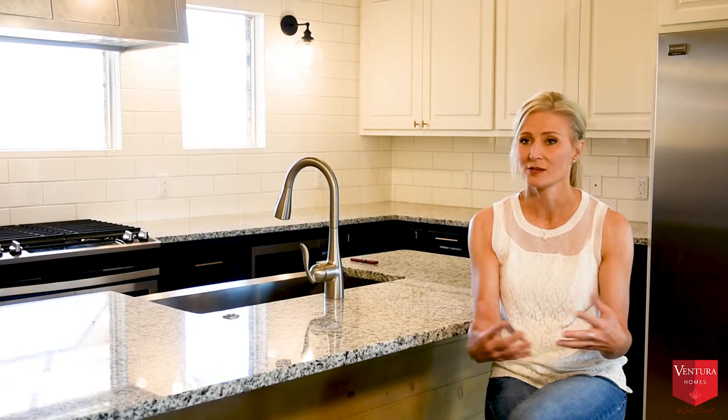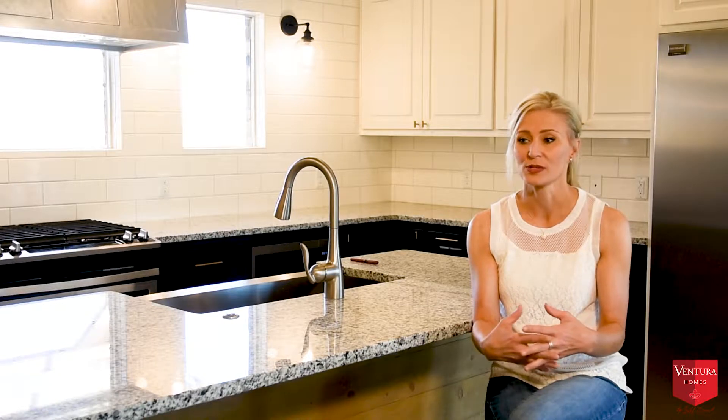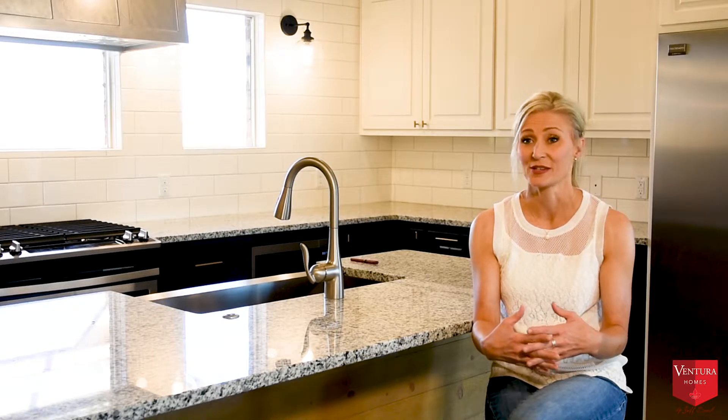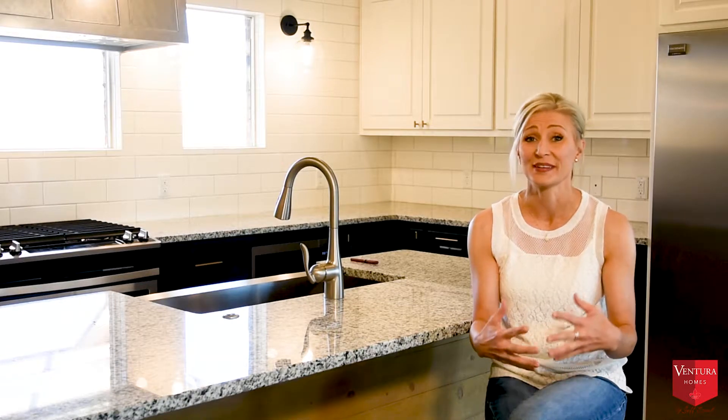And then when we saw the house and the quality and the details, we fell in love with it. That is just what we had our heart set on — this home. The look and the style and the feel was just beautiful.